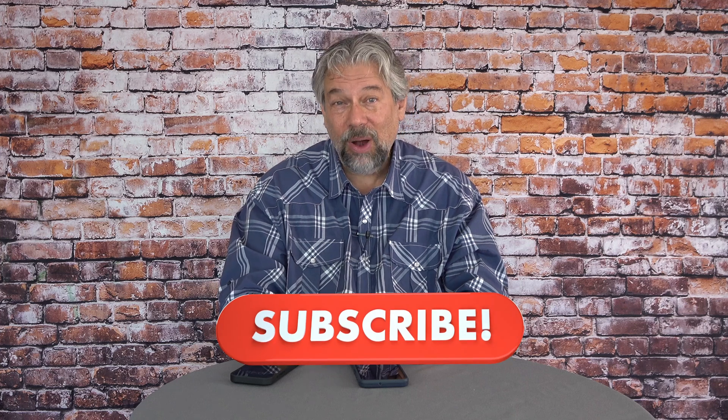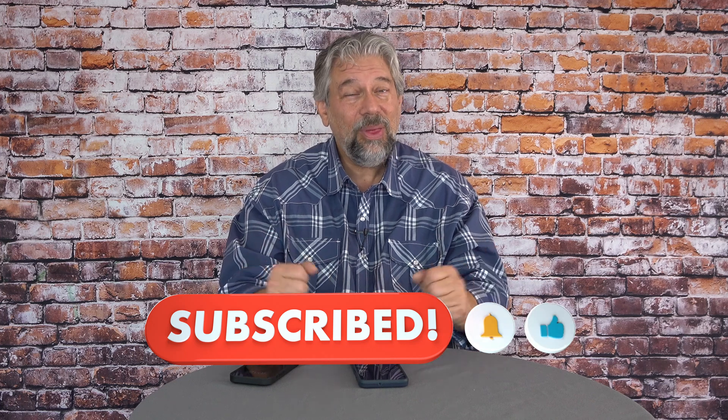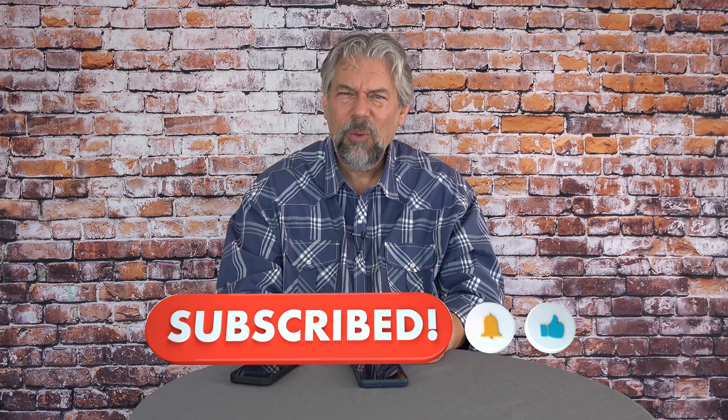We should talk price. Before we get there, I'm going to ask you to subscribe to my channel, click or tap that subscribe button, hit the bell icon for notifications, and give me a thumbs up if you found this valuable.